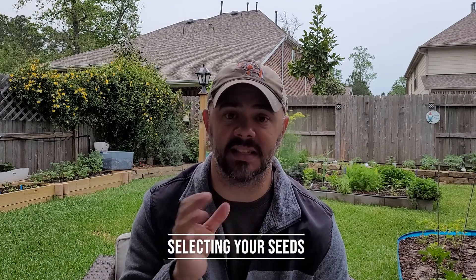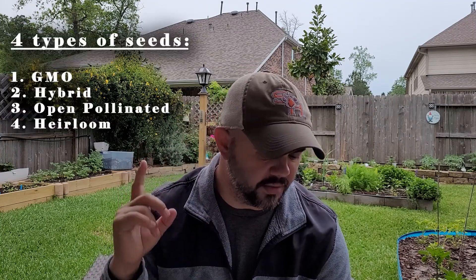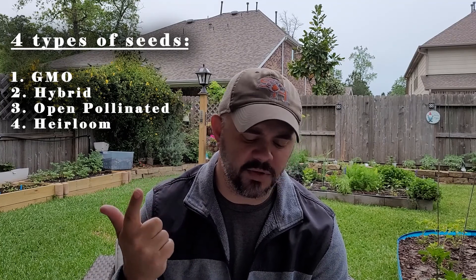What I want to talk about is selecting seeds. He spends a lot of time on page 37 talking about the four types of seeds, and I'm going to list them right here: GMO seeds, hybrid seeds, open pollinated seeds, and heirloom seeds.